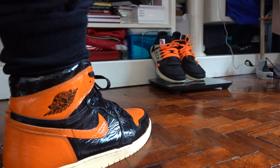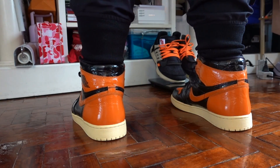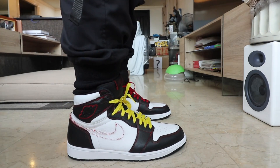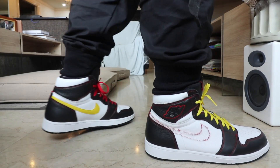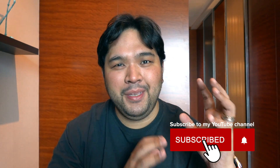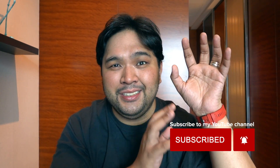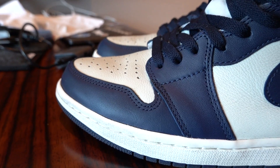We saw a bunch of Jordan 1s this year, ranging from the most recent Shattered Backboard 3.0 to the Gym Red, to the Defiant with the weird swoosh along the side, the Defiant Couture, the Turbo Green, the Rookie of the Year, and more. One of the most hyped is the Travis Scott Jordan 1, which a lot of people would call the absolute best Jordan 1 of 2019 — but I'd disqualify that because it's just so hard to get and so expensive. For a practical choice, this is really one of the best options you can buy today: the Jordan 1 Obsidian.